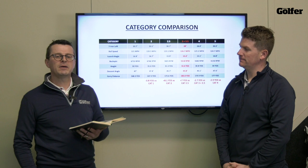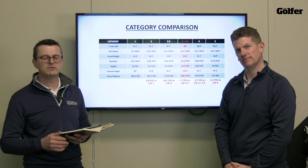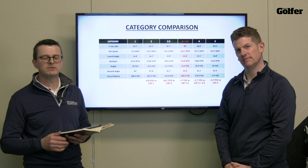That's our best mid-handicap irons of 2022. If you've liked the video, hit the like and subscribe button, and if you've got any comments or questions leave them below — we promise to answer every single sensible one. We'll see you next time.